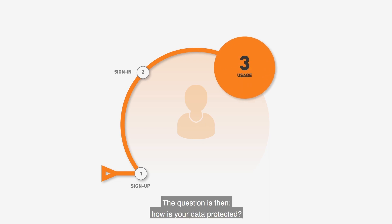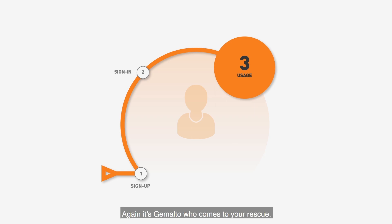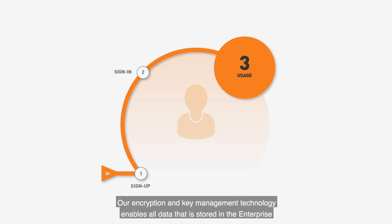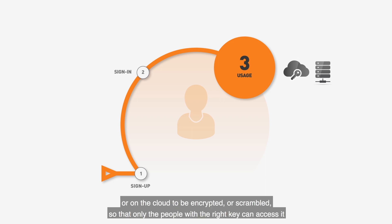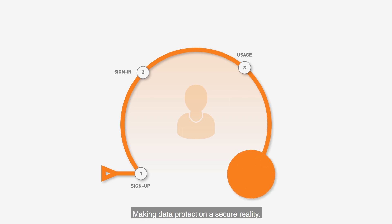The question is then how is your data protected, whether it be your personal information or information about the company where you work? Again, it's Gemalto who comes to your rescue. Our encryption and key management technology enables all data stored in the enterprise or on the cloud to be encrypted or scrambled so that only the people with the right key can access it, and hackers can't read it even if they breach a system, making data protection a secure reality.